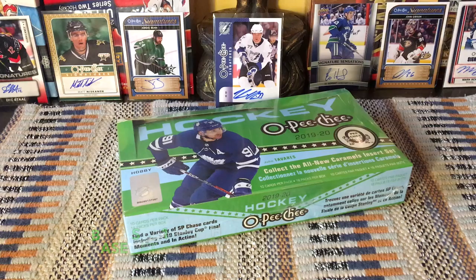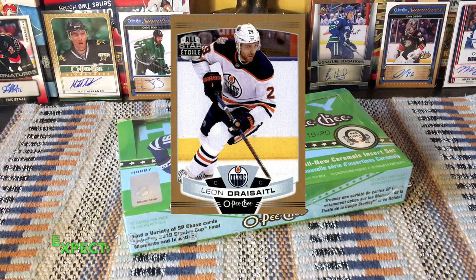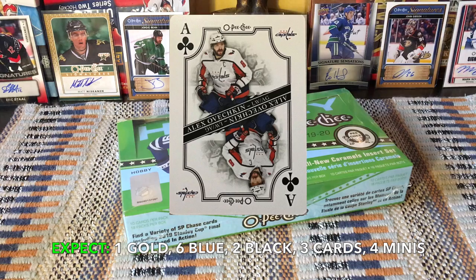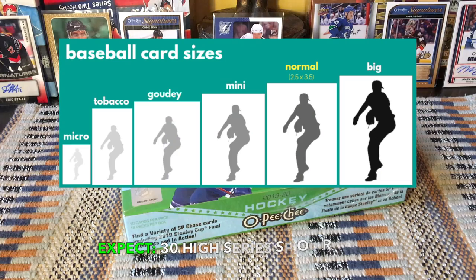The set runs from cards one through 500 for the low series, and 501 through 600 for the high series, with 50 marquee rookies, 31 team checklists, 10 season highlights, and nine league leader cards. Within our box break we expect one gold glossy parallel, six blue border parallels, two retro black borders, three OPG playing cards, four peachy caramels (those mini or tall boy cards), and 30 high series cards.